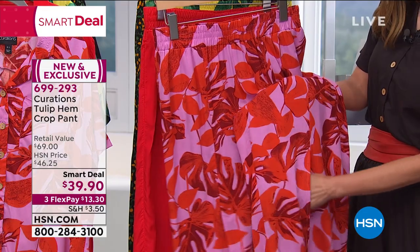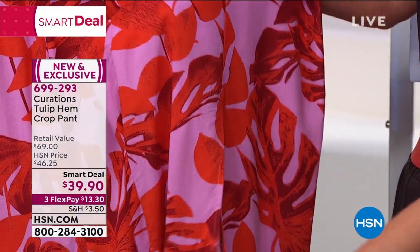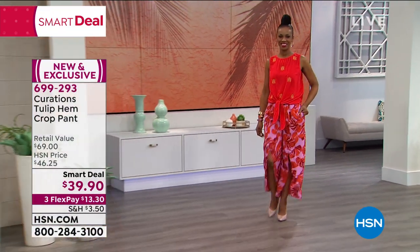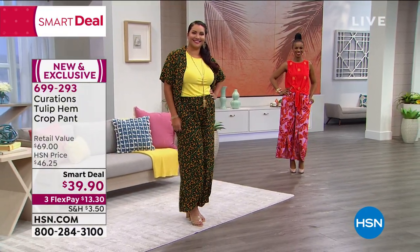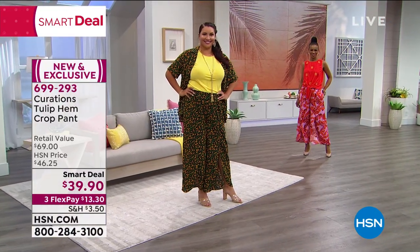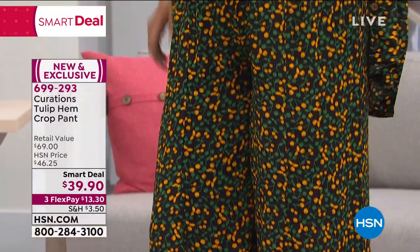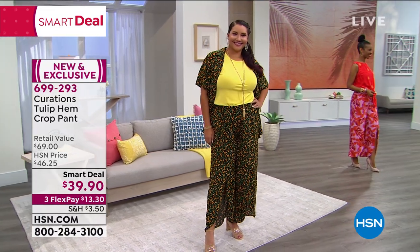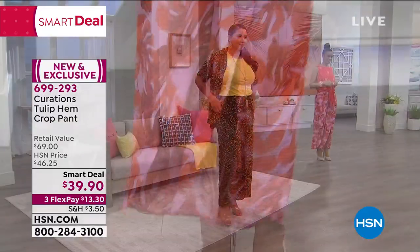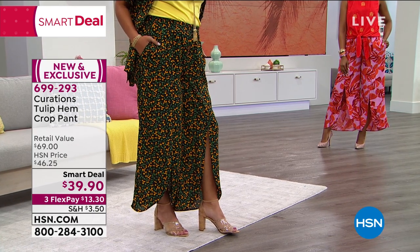Even if you're sitting at home, you can make your home your oasis and still look really great. This is a great alternative to a skirt — it doesn't wear you. We have petite lengths for all our petite ladies. At $39.90, the Smart Deal price, extra small through 3X, petite or average lengths — you're seeing it in orchid palm and black multi. I suggest also getting the little camp shirt, so you have options to tie it, wear it open like a jacket, or tucked in with a belt.